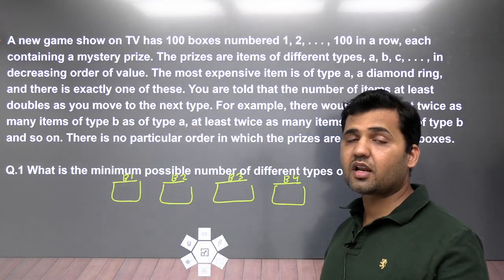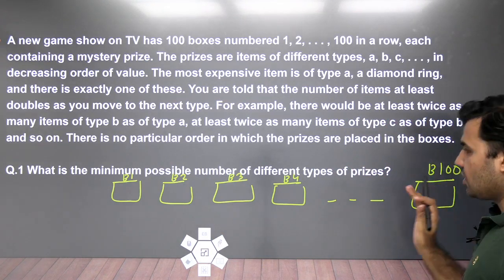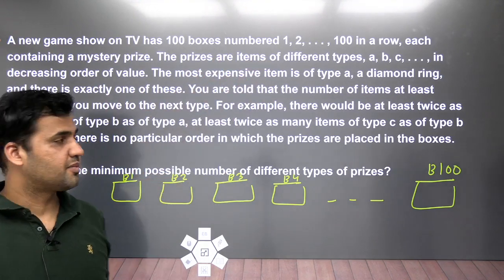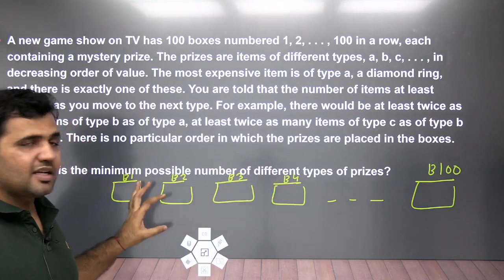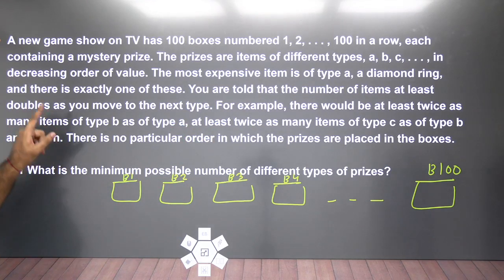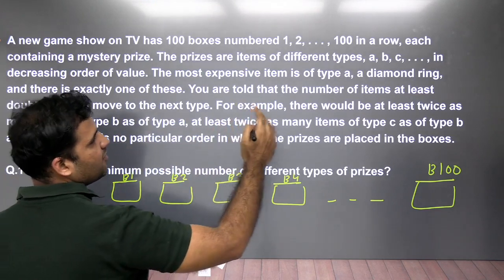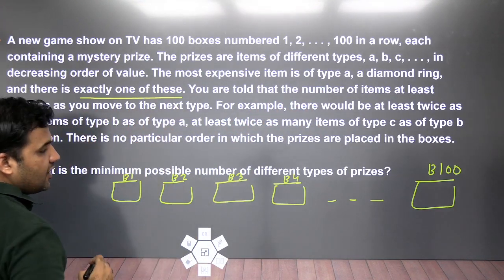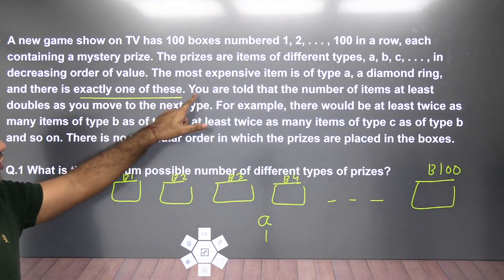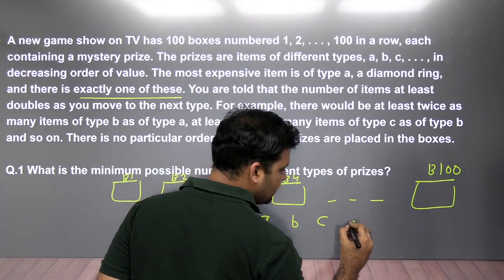The basic points given, you have to note down. We have boxes up to B100 — 100 boxes, each containing a mystery prize. The prizes are items of different types, denoted by A, B, C and so on, in decreasing order of value. The most expensive item is of type A — a diamond ring — and there is exactly one of these.